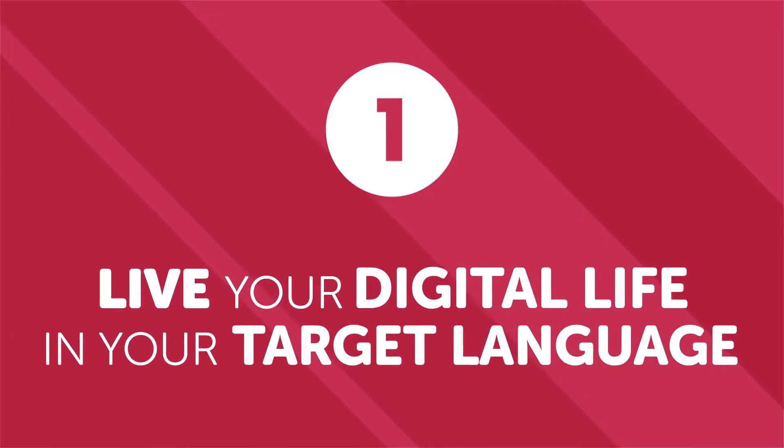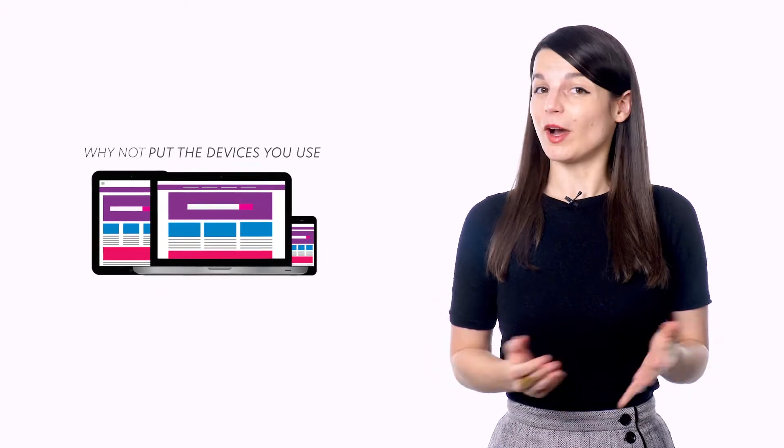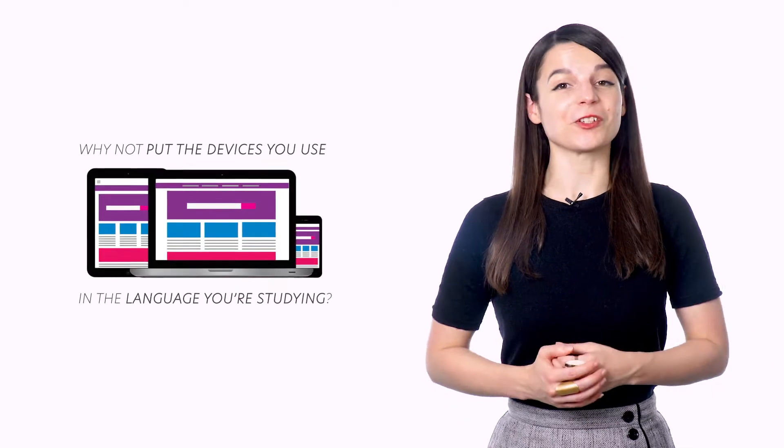Number one: live your digital life in your target language. As access to technology increases, people are living more and more of their lives on the internet. Use this lifestyle of constant connection to your advantage. Most devices — laptops, phones, tablets, or other connected gadgets — have an option to put their operating system in another language. Why not put the devices you use in the language you're studying?